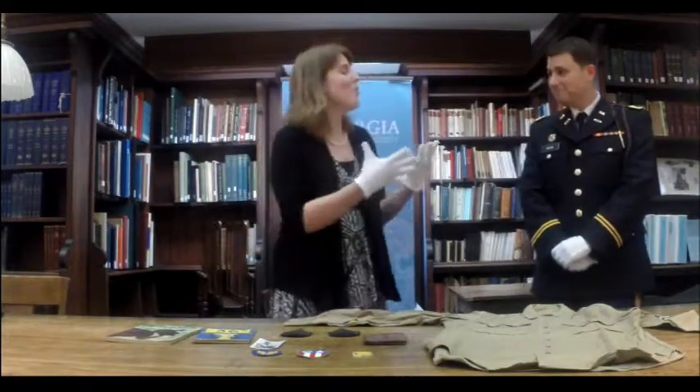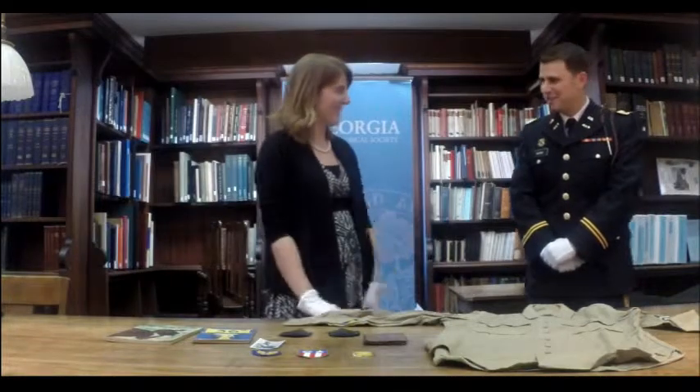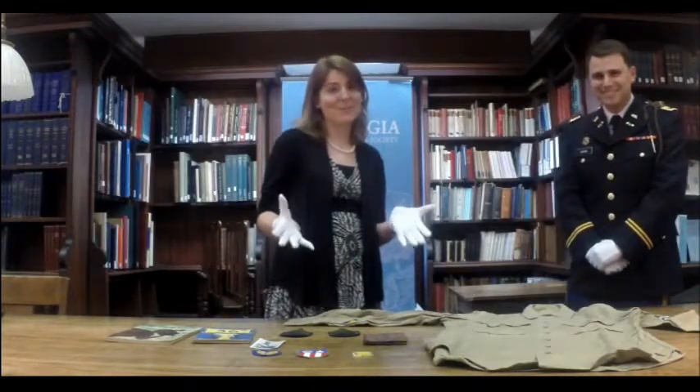Very interesting. Well, Wyatt, thank you so much for coming and sharing your knowledge. It's been a pleasure. Thank you very much. All right. Class is dismissed.